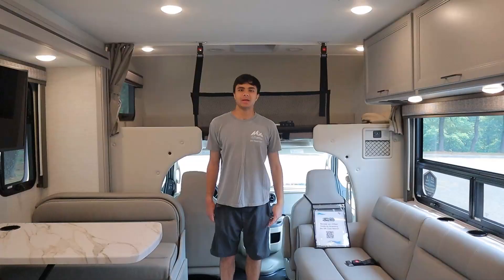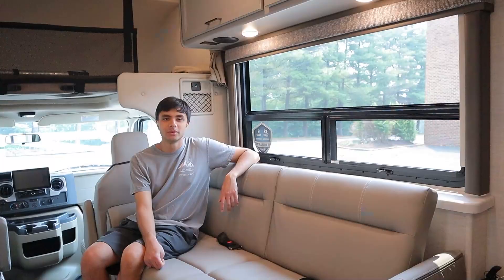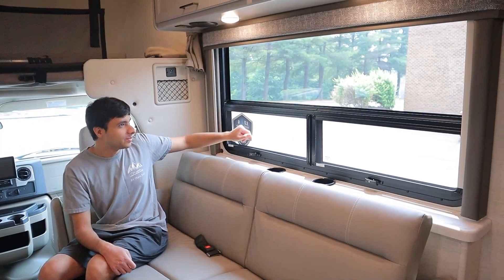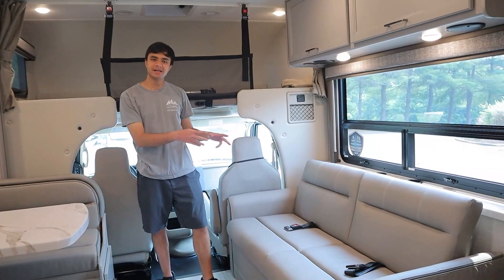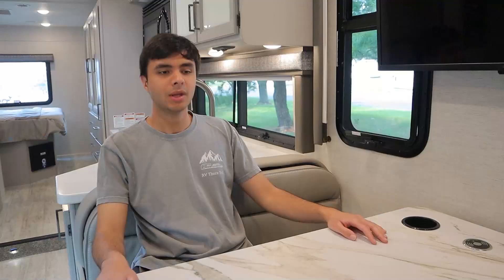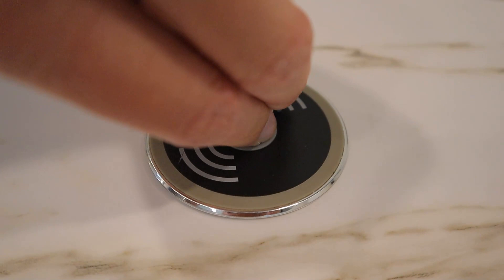Moving further forward, we have our living area with our sofa and dinette — both of these convert into beds. To operate the windows, turn the little crank clockwise to open and counterclockwise to close. For the blinds, just tug on them once to open, tug again to close. The sofa has two seat belts, and to turn it into a bed, you just pull it up and out like a futon. The dinette also has a wireless charging station along with USB and USB-C ports.